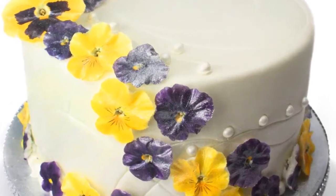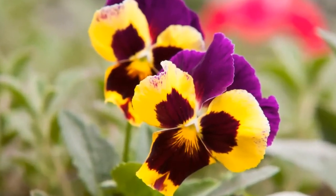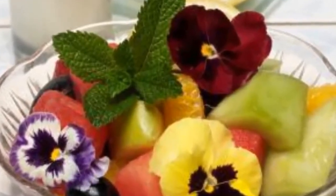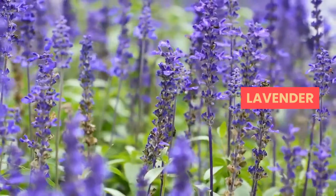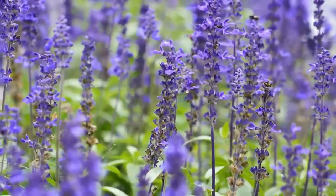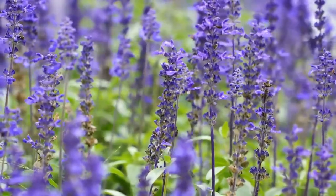Pansies have a slightly grassy, even minty flavor, so they work well in herb-flavored summer cocktails and fruit salads. Lavender, with a sweet floral flavor and a faintly citrus hint, can be a great addition to both sweet and savory dishes. Put lavender in a glass of champagne, over a chocolate cake, or as a garnish for ice cream, and these flowers will lend a mysterious scent and a lingering taste.